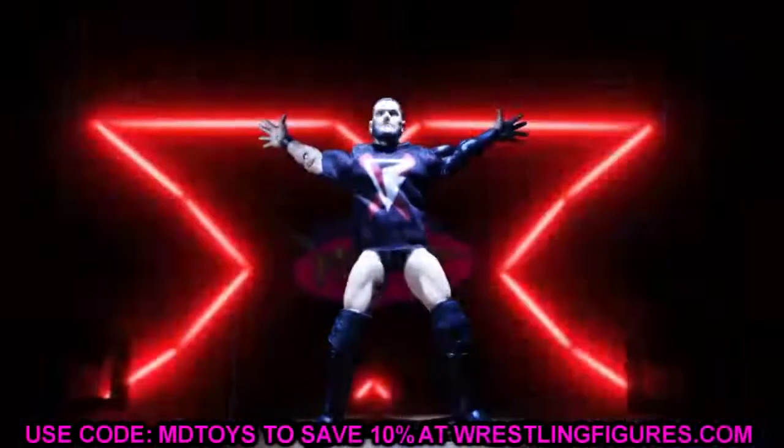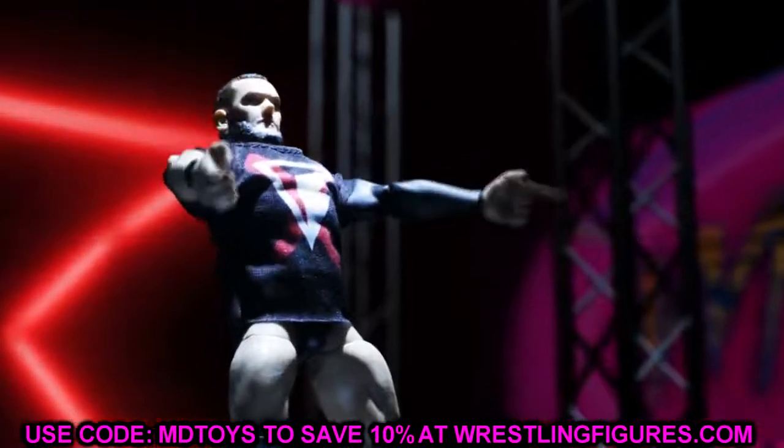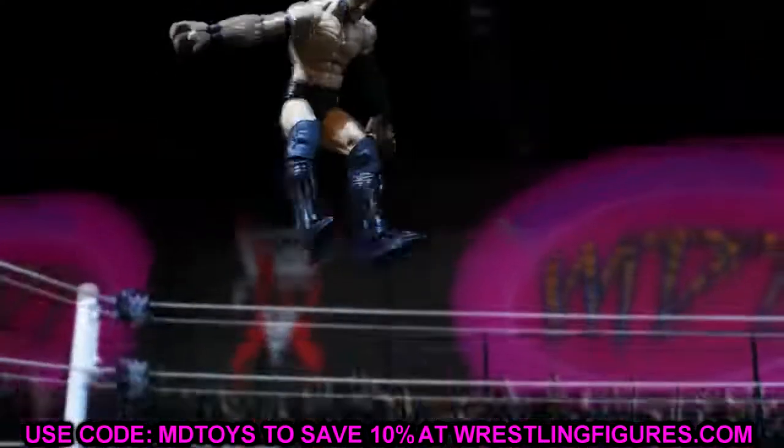What is good everybody, welcome back to another My Name Toys video. Today we are back with an update — we have an update for you guys on the Mattel WWE crowdfunder.